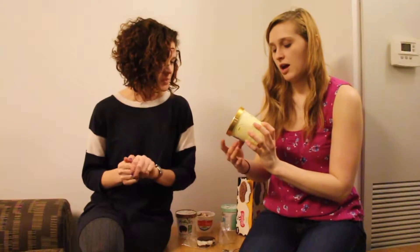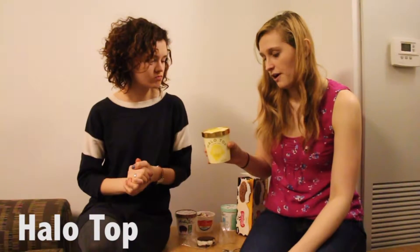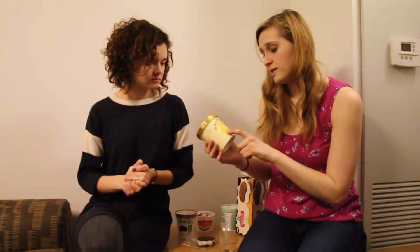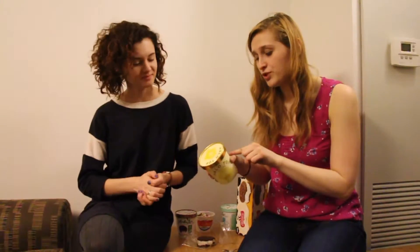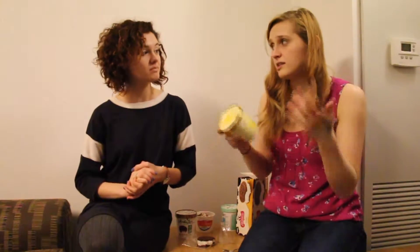Before we begin, I heard about this — it's called Halo Top. It's found at Whole Foods so far. I think I heard about it from a friend. The shtick with this one is, if you could see, 240 calories for the whole pint. That's right. So this one is 60 calories per serving size, which is a half cup. That's about a standard serving size for ice cream. If you look at something like Ben and Jerry's or your traditional ice cream, 240 calories would be like their serving size. A whole pint would be on the upwards of 800 calories.